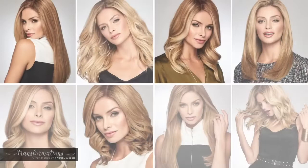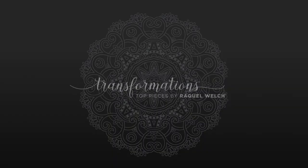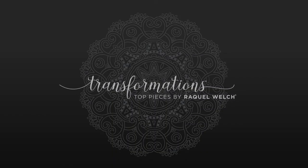Five new top pieces, five fresh looks — with high-quality features such as fine 100% human hair or true-to-life heat-stylable synthetic fiber that can be curled or straightened and won't react to humidity. All with the beautiful hair you've come to expect from Raquel Welch, the global leader in wigs and hair additions. Perfect to make your life a little easier and a lot more beautiful.